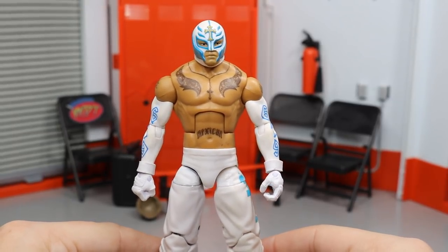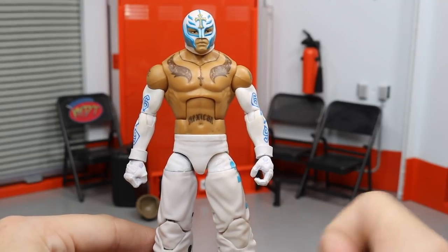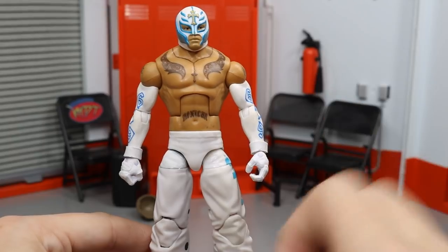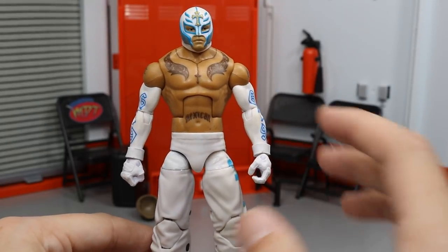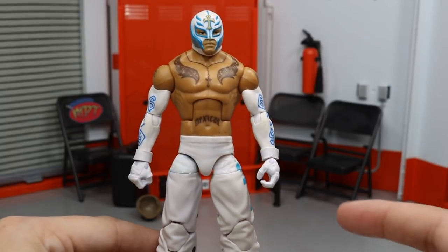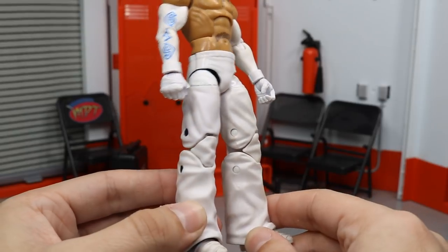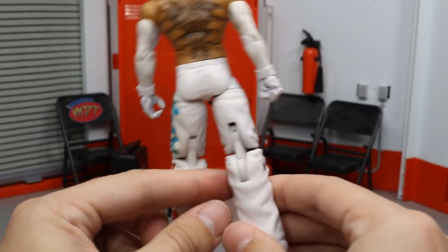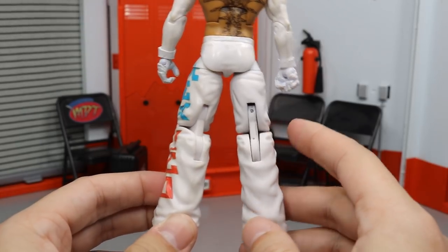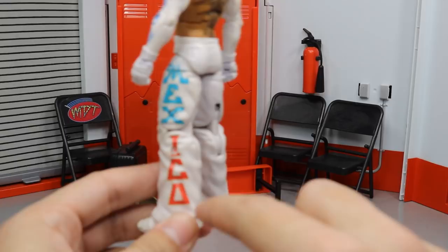Up next we have this fantasy attire Rey Mysterio. What I did was I took the Elite 11 Rey Mysterio — which comes with the half black and half white pants and mask — and I took a Rey Mysterio Basic and removed the arms and head off that figure. Then I removed all of the black paint off the legs so I would have full white pants. I'm so glad it turned out this way; I didn't know if it would work but it totally did. I'm so freaking happy with the result.